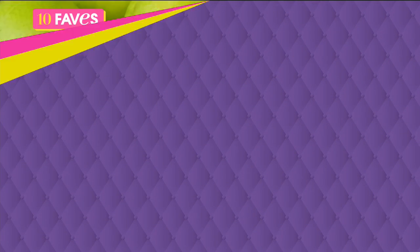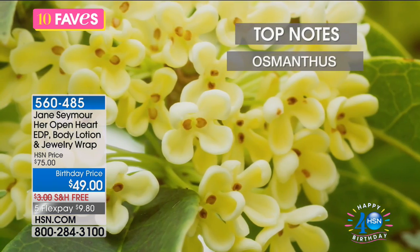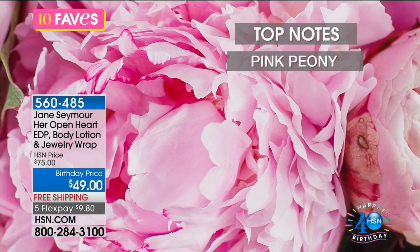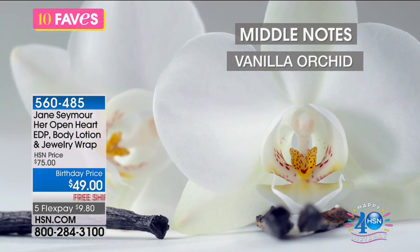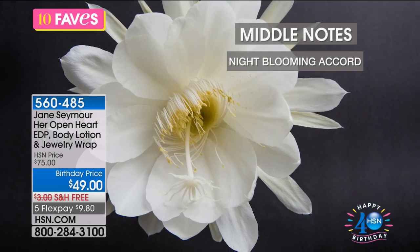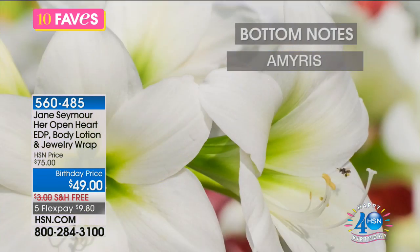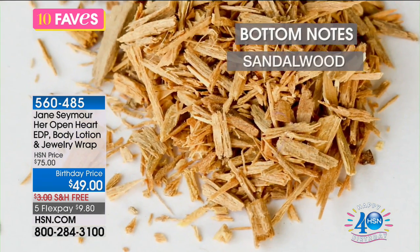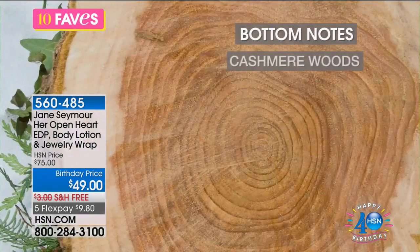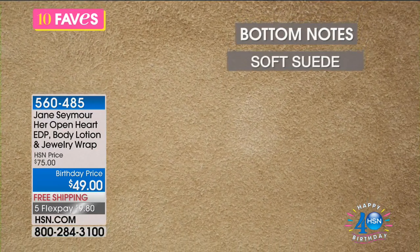This is a perfume, so we want to talk about how it's going to smell. What are the notes that Jane has done to this? She's done notes like osmanthus and pink peony. Her middle notes are vanilla orchid. She also has done night blooming accord and iris — all these beautiful florals that she's incorporated. She also has bottom notes that are rich and musky like sandalwood and cashmere woods, and that soft suede.